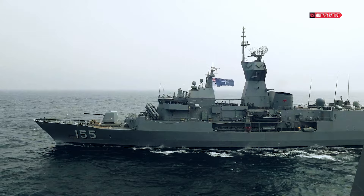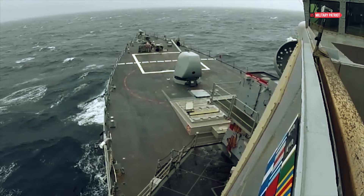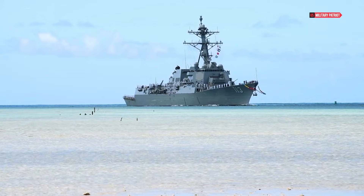A ship is only as strong as its crew, and the USS John Finn is no exception. The men and women who serve aboard this vessel are highly trained professionals, dedicated to maintaining the legacy of John Finn and upholding the values of the U.S. Navy.